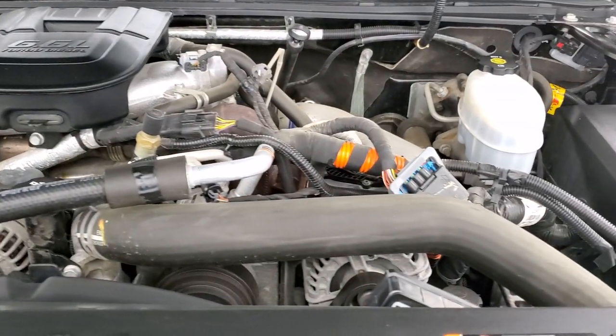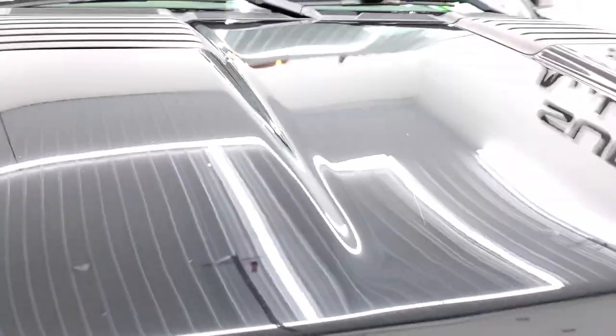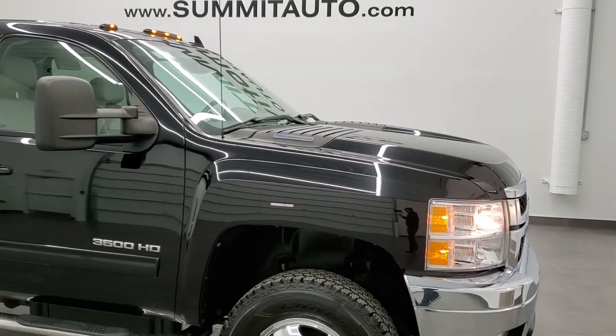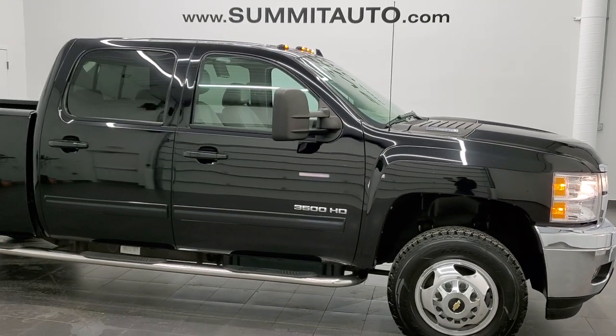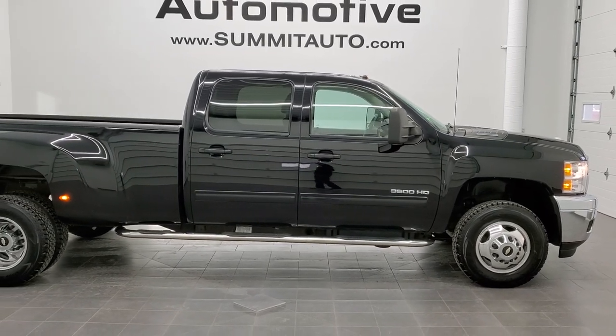This truck has been completely safety-inspected by our shop, has a fresh oil and filter change, all the fluids have been checked and topped off, and this truck is 100% ready to go.